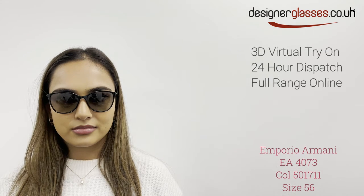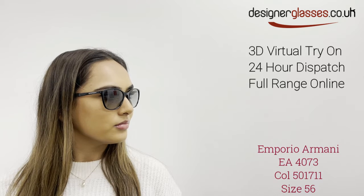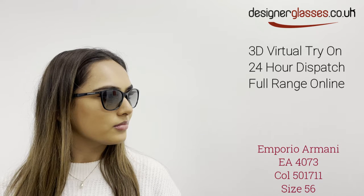The Emporio Armani 4073 can be described as having a soft square shape with a slight cat-eye influence. They have thin plastic rims with thin sides to keep the weight to a minimum for all-day comfortable wear.